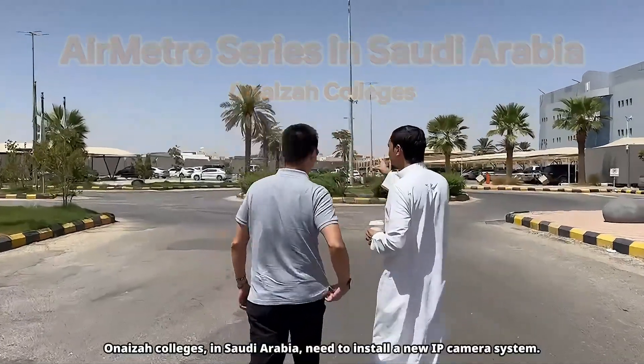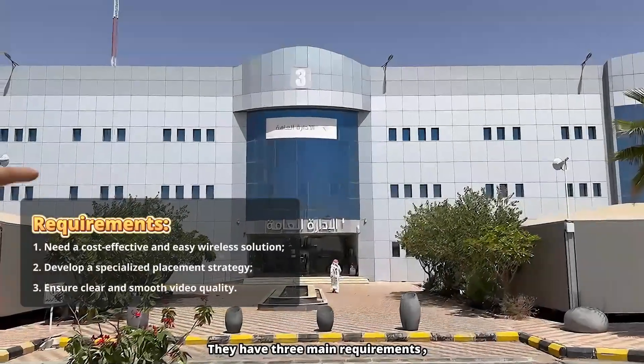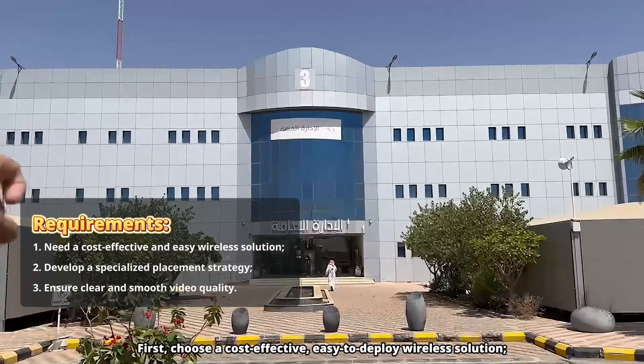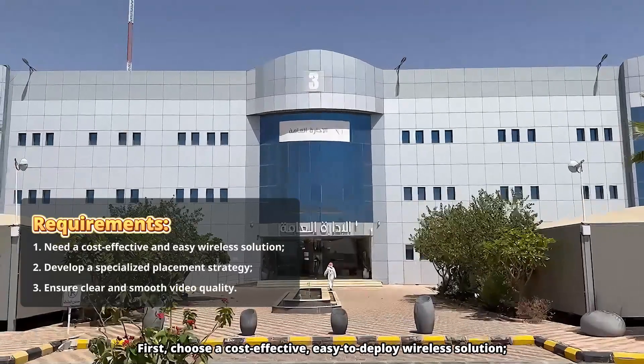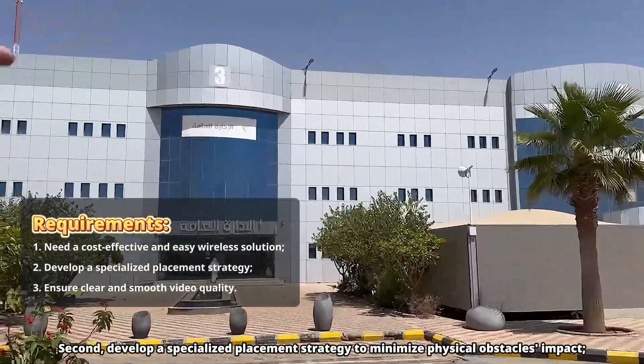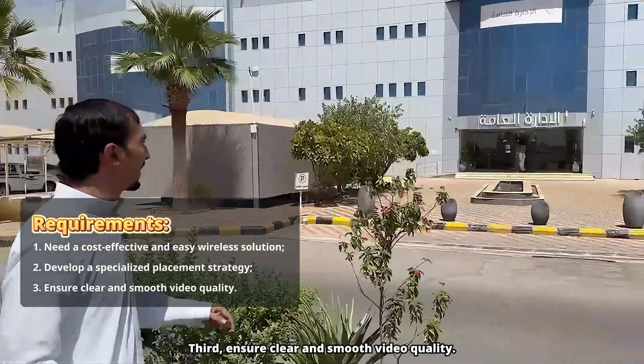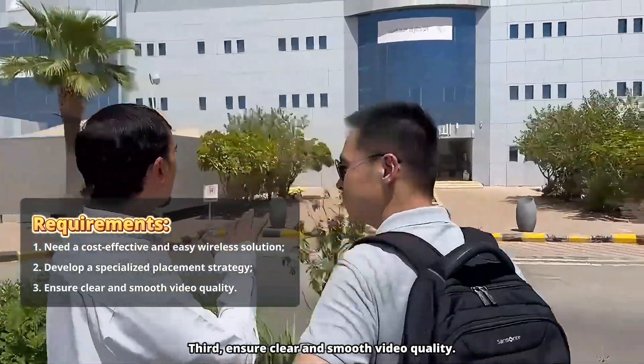Oneiza Colleges in Saudi Arabia need to install a new IP camera system. They have three main requirements: First, choose a cost-effective, easy-to-deploy wireless solution. Second, develop a specialized placement strategy to minimize physical obstacles' impact. Third, ensure clear and smooth video quality.